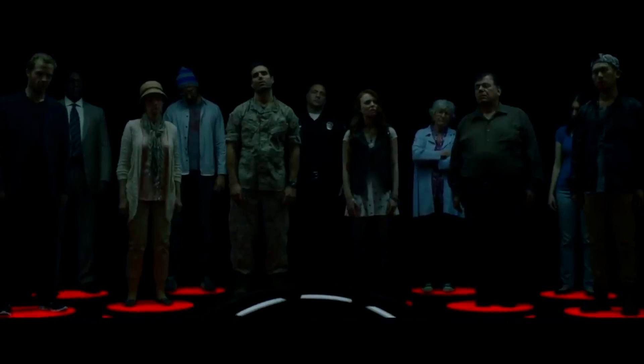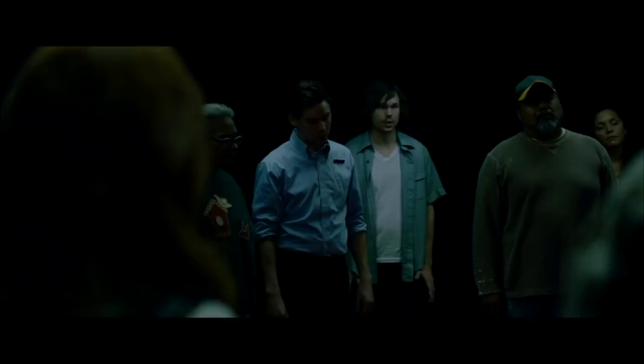Number 8: The Circle, 2017. A group of people must solve puzzles to escape a room with a deadly device. Trivia: the film's director, James Ponsalt, is known for his work on The Spectacular Now.